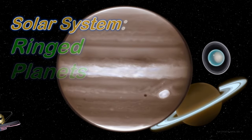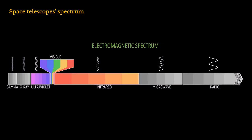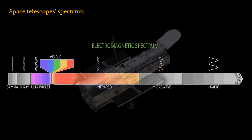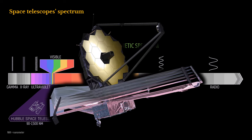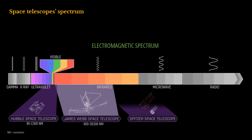Solar System: Ringed Planets by James Webb Space Telescope. The diagram below illustrates the spectrum of electromagnetic energy, highlighting the portions detected by NASA's Hubble, James Webb, and Spitzer Space Telescopes. Hubble Space Telescope: 90–2,500 nanometers. James Webb Space Telescope: 600–28,500 nanometers. Spitzer Space Telescope: 3,000–160,000 nanometers.